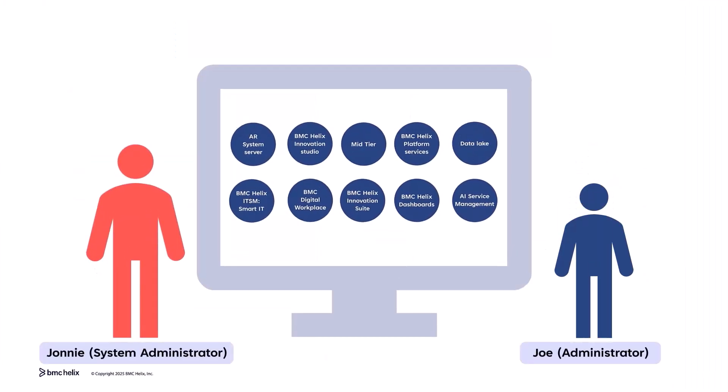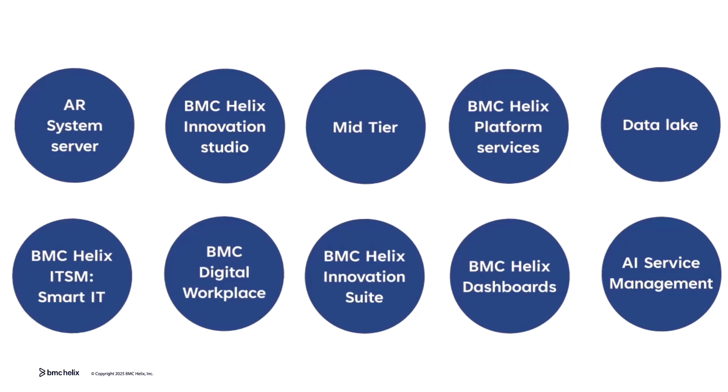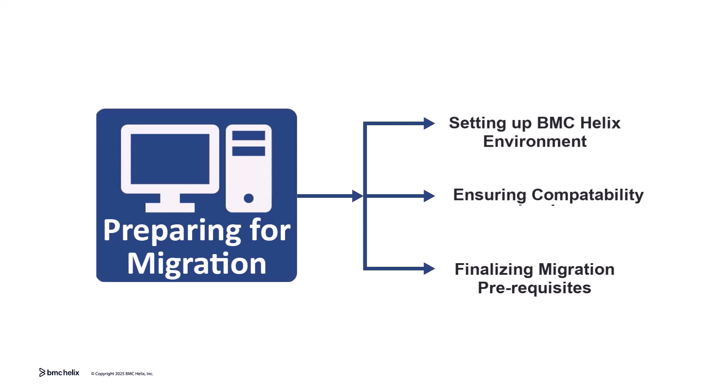Let's review our infrastructure readiness and prepare for the new BMC Helix environment. I'll ensure we have access to the necessary resources and containerized applications. Preparation includes setting up the BMC Helix environment, ensuring compatibility, and finalizing migration prerequisites.